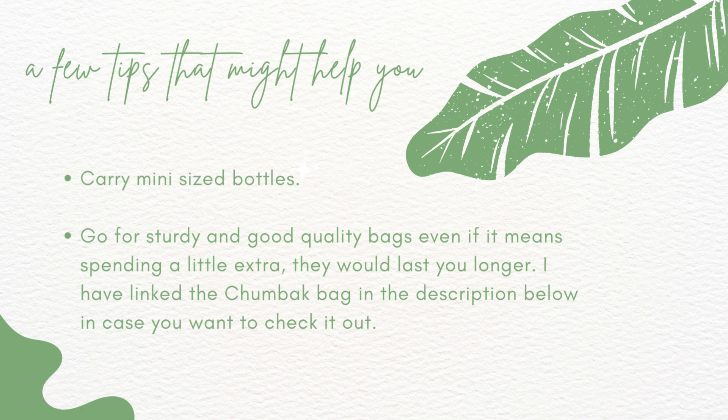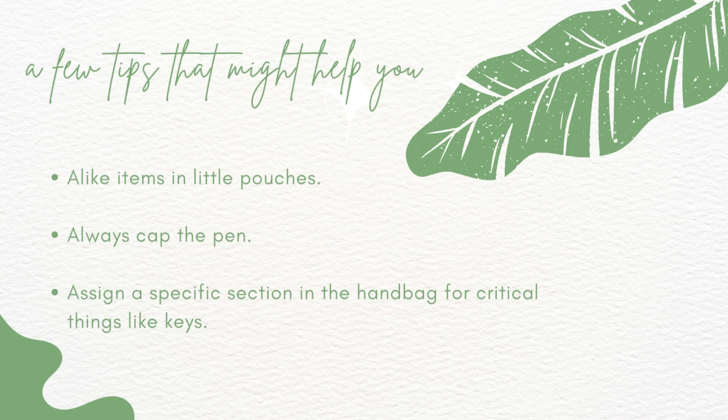Second tip is to go for sturdy and good quality bags even if it means spending a little extra. Trust me they're going to last you longer and be much better in quality. I'll also link the Chumbak bag in the description below. Next, put alike items in little pouches — similar things like medicines and emergency essentials in one pouch so you instantly know where to find things. And always cap your pen — the ink otherwise just spills and it's going to ruin the bag.